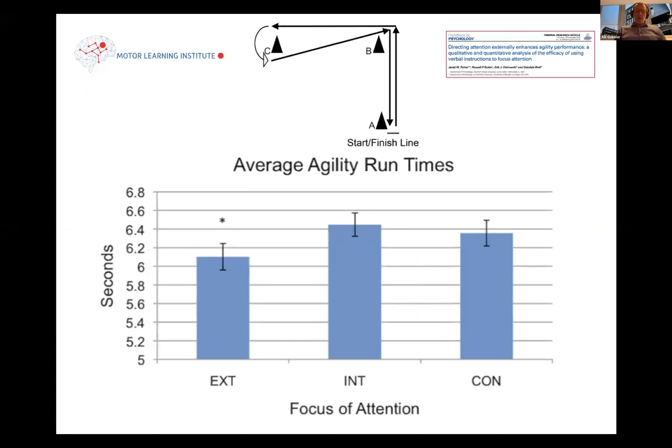Jumping is one thing, but what about more advanced skills? In a study on a change of direction test — often used as an agility measure — the group that received external focus instructions were faster compared to both internal and control groups. The internal and control groups typically show the same performance. So that's something to consider.